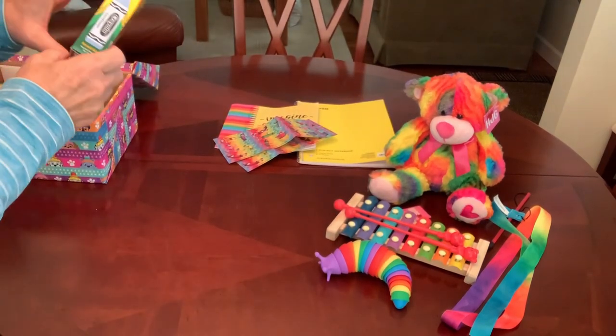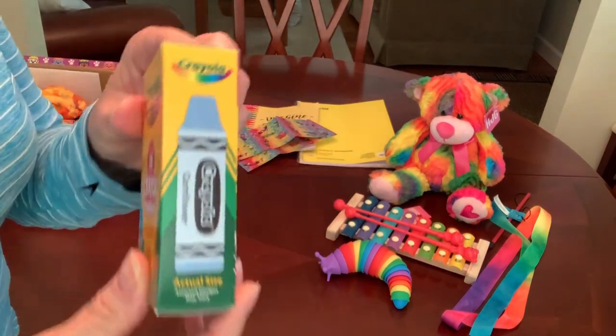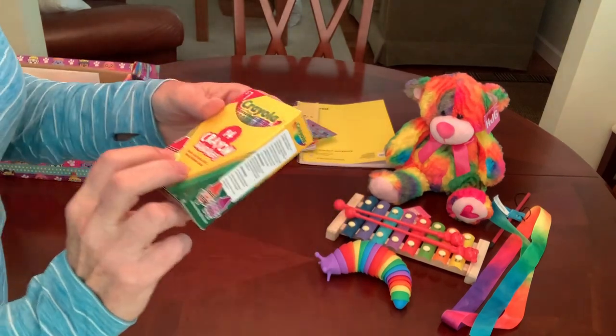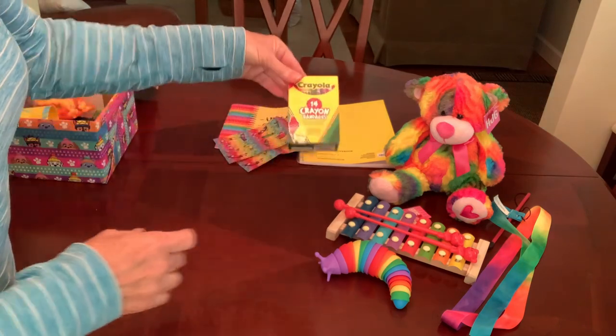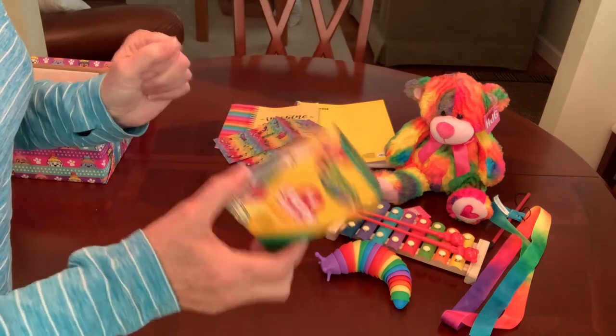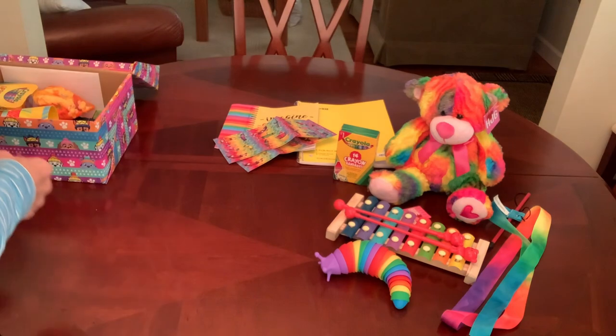She has a box of Crayola crayon bandages — they look like a crayon, there are 14 in the box, and this came from the Target Bullseye section for a dollar. I didn't open it, so it just has band-aids in it. I didn't need the space, so I didn't open it.